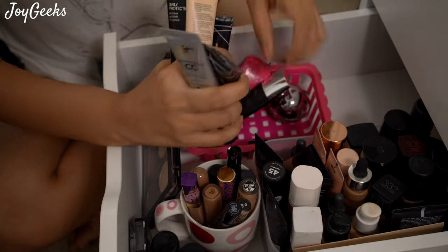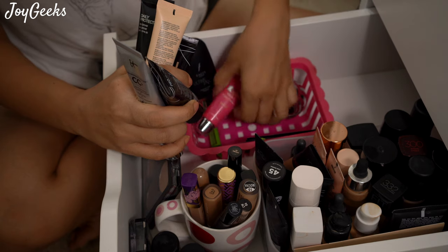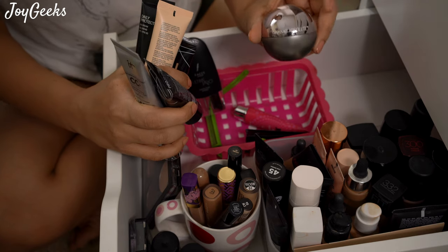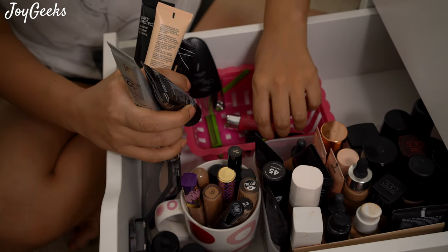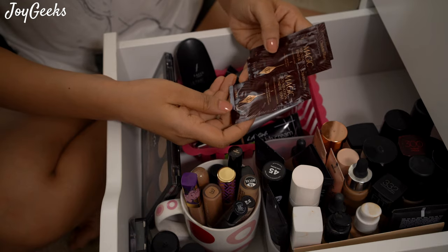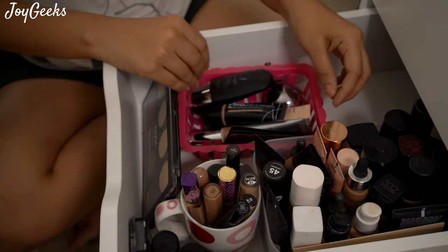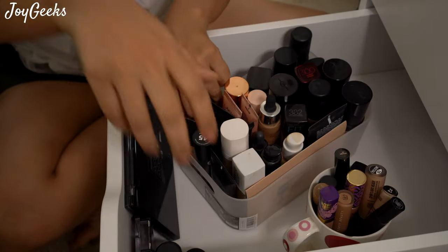This is another BB cream from LA Girl. This is a primer that's just here by mistake. This is Lotus's Glow — I can't remember exactly but I think it's slightly bright for me. This is Lakme Absolute — I love the packaging so I got it, but I'm not able to crack my shade. These are some Charlotte Tilbury foundations that I haven't used yet, and I should use them. Okay, let me go through my foundation stack.